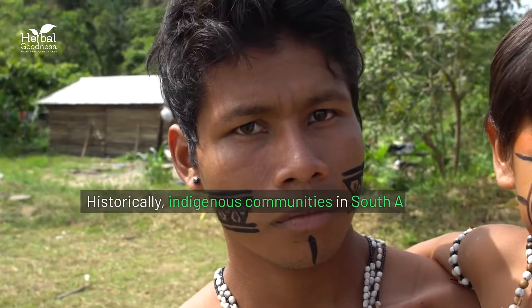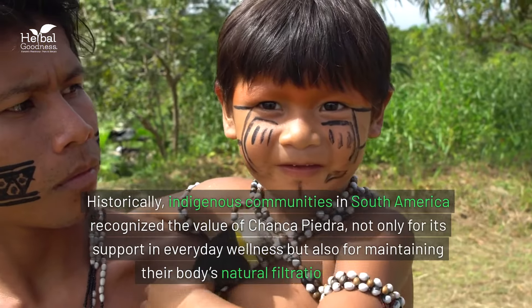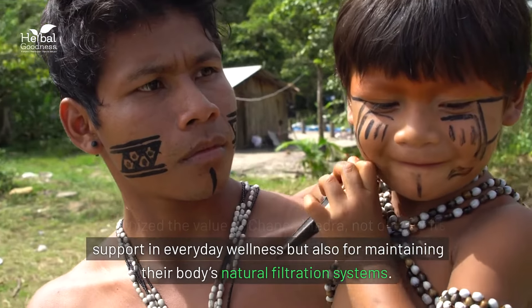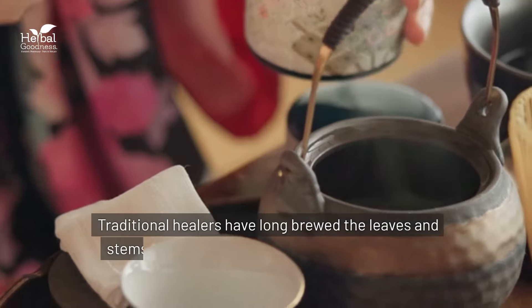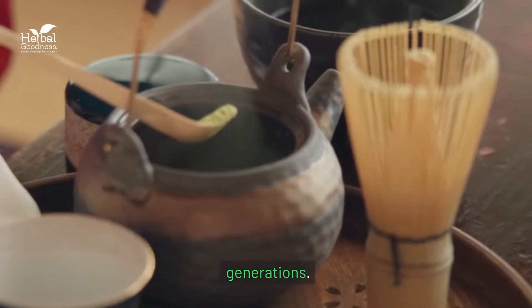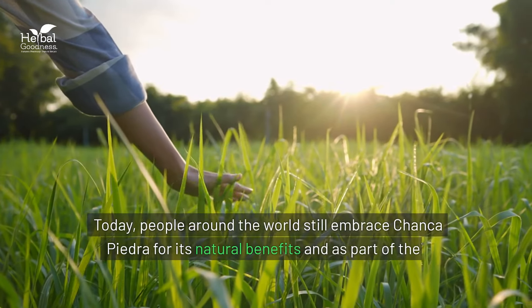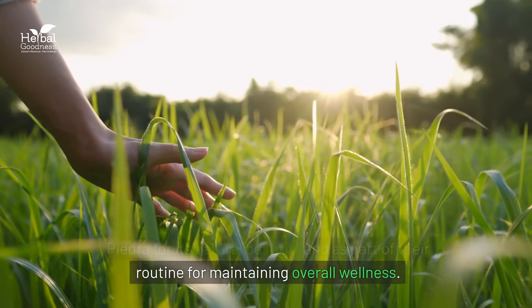Historically, indigenous communities in South America recognized the value of chanca piedra, not only for its support in everyday wellness, but also for maintaining their body's natural filtration systems. Traditional healers have long brewed the leaves and stems into teas, a practice passed down through generations. Today, people around the world still embrace chanca piedra for its natural benefits and as part of their routine for maintaining overall wellness.